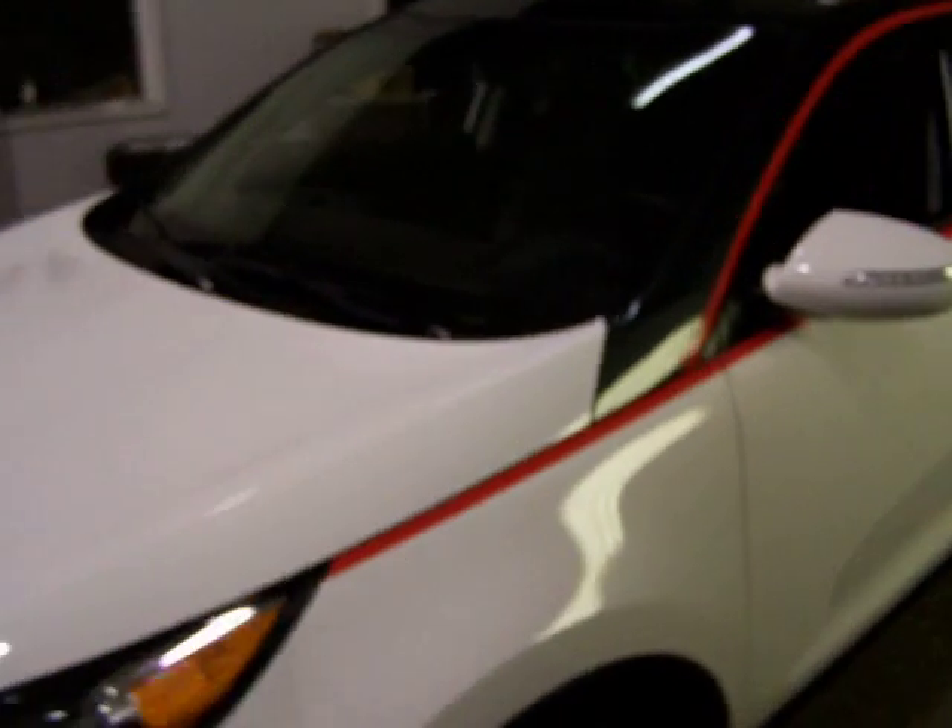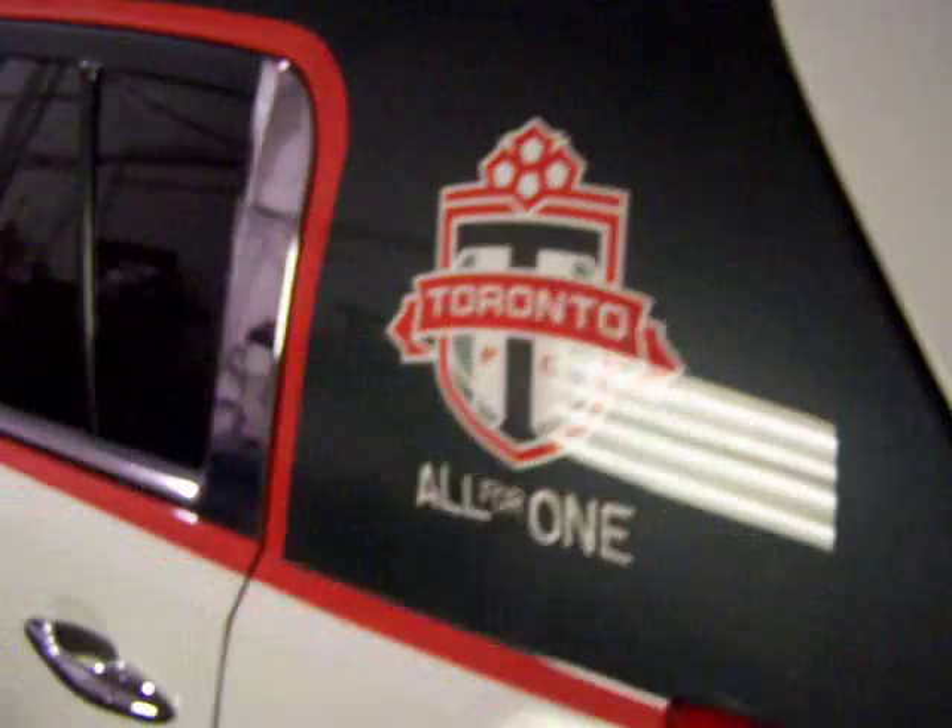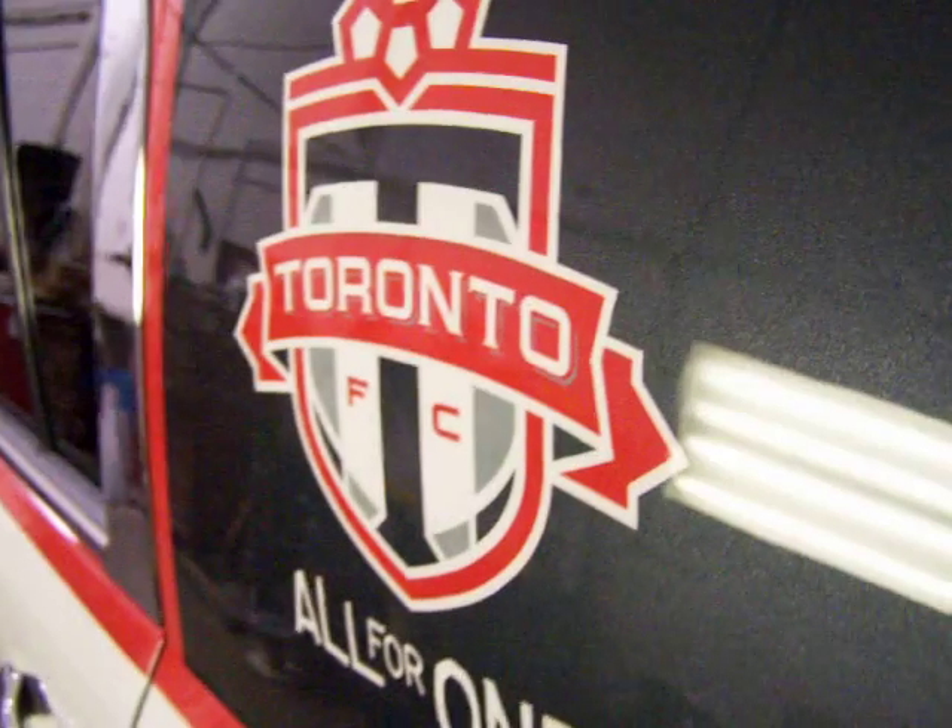The first mod you'll see is a custom paint job in the TFC colors — subtle but classy — and of course the TFC logo painted on.